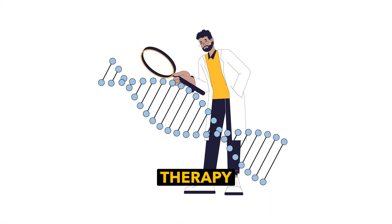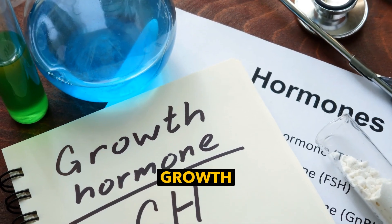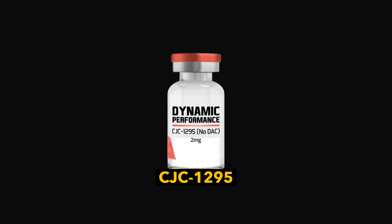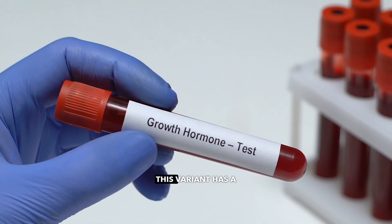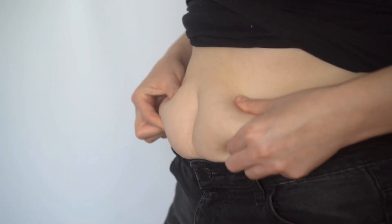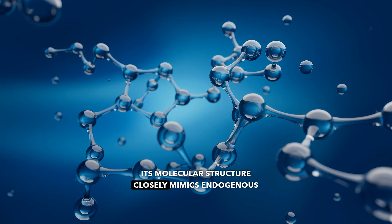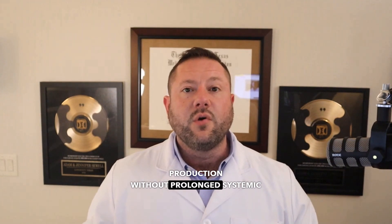Today, we'll explore an innovative peptide therapy called CJC1295, a powerful tool for enhancing growth hormone release and improving patient outcomes in a variety of clinical settings. CJC1295 is a synthetic growth hormone-releasing hormone analog. Unlike its DAC counterpart, this variant has a shorter half-life, allowing for more natural and controlled growth hormone pulses. It's ideal for patients seeking optimized tissue repair, fat loss, or metabolic support. Its molecular structure closely mimics endogenous growth hormone-releasing hormone, activating the pituitary gland to stimulate growth hormone production without prolonged systemic exposure.